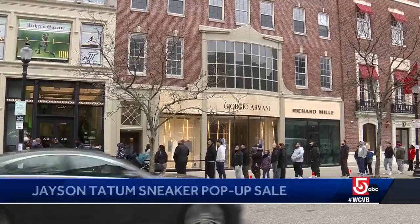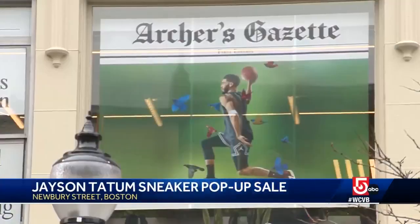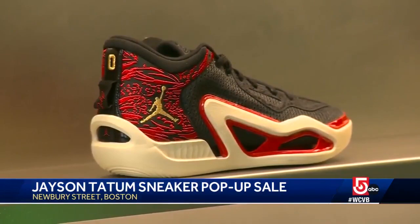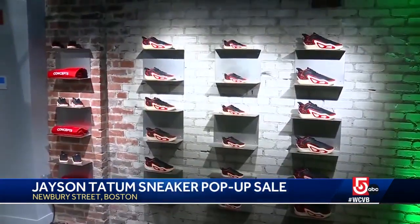Jason Tatum's new sneakers are now available, but only at one spot in Boston. They were released today at a pop-up at the Jordan Concept Store on Newberry Street in Boston. This is Tatum's first signature shoe. It's called the Air Jordan Tatum One Zoo basketball shoe. As you can see, sneakerhead Celtics fans lined up today to get their hands on a pair.